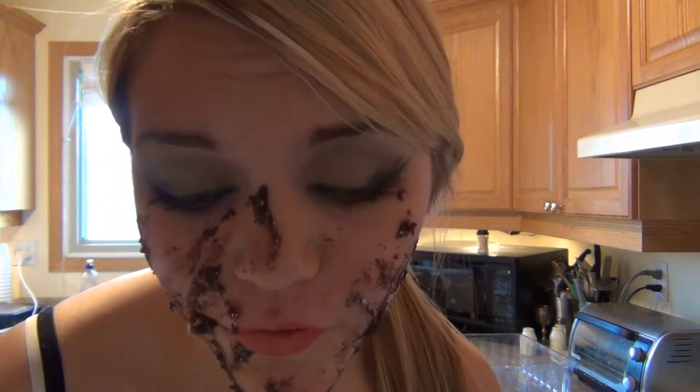See, look how nice and smooth that's going on right now. And then you can rub it in like this. Then you can lick it off your face later, or if you have a boyfriend — which I don't — you can have some fun and they can lick it off your face.